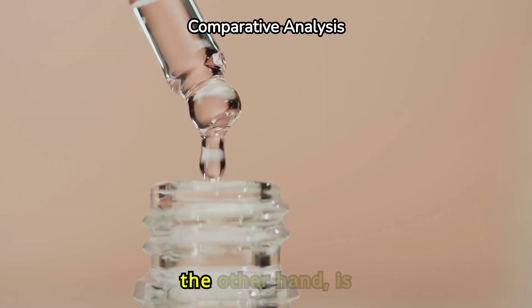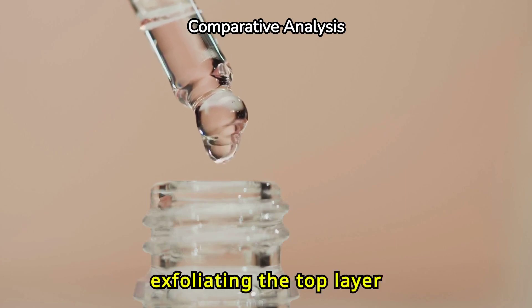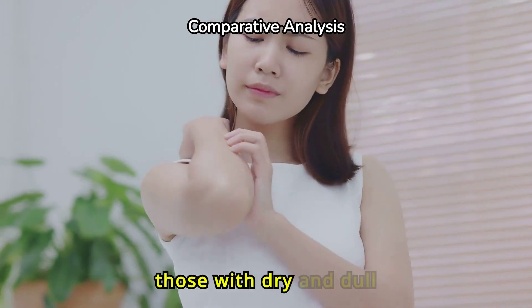Glycolic acid, on the other hand, is water-soluble and excels at exfoliating the top layer of the skin. This can be beneficial for those with dry and dull skin.